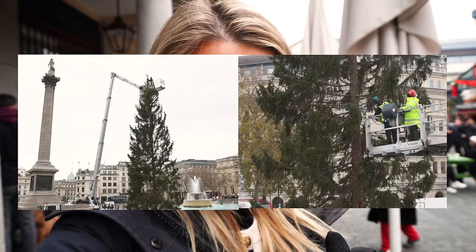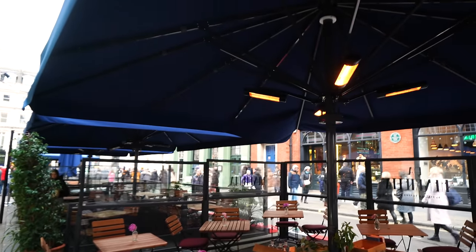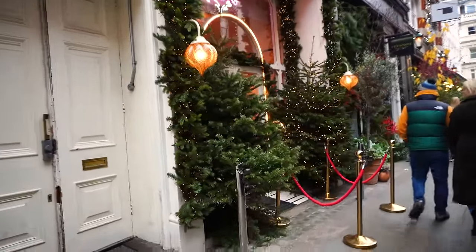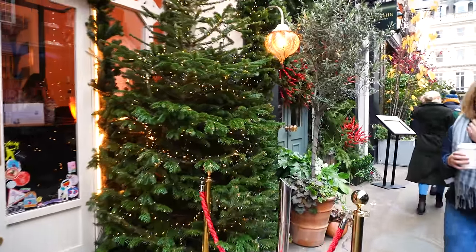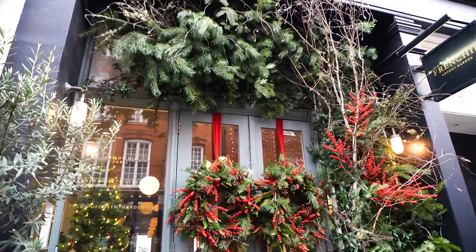Let's go to Trafalgar Square and see if the tree is better than it was last year — do you remember, the Christmas tree was pretty shocking. I want to see some proper Christmas booths. Some of the restaurants around here have got beautiful decorations outside. You'd definitely need the heaters to sit out. This pizza place — I love it, they really do try a lot harder down here. Oh, Frenchie Covent Garden — I really like the foliage and trees this year.